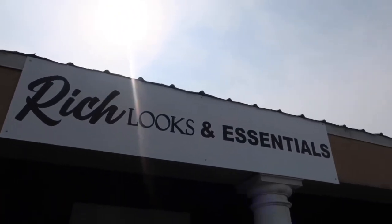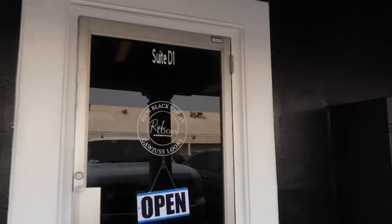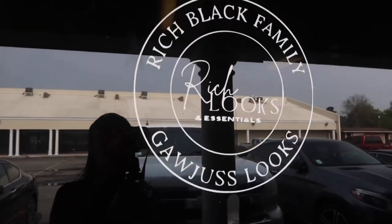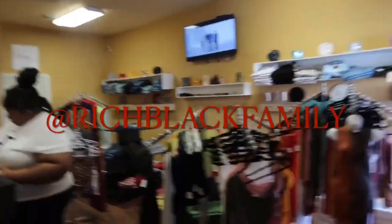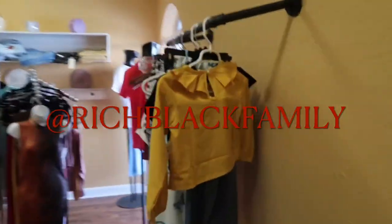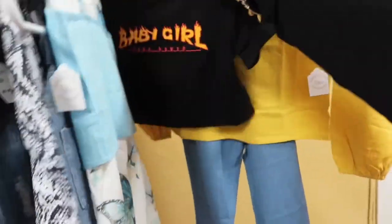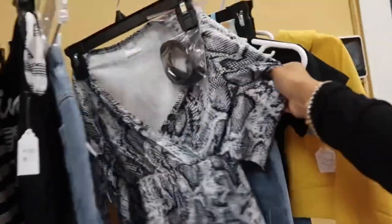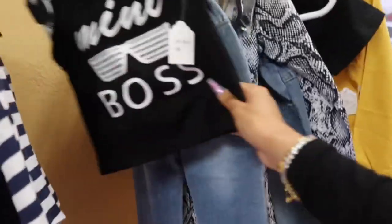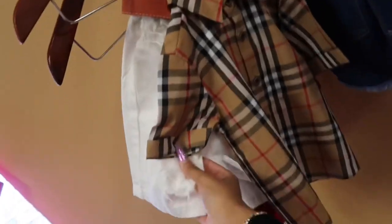This is the store — Rich Looks and Essentials, located at 3302 Johnson Street in Lafayette, Louisiana. Look how nice it looks when you walk in! This section is for kids — girls and boys. Look how cute this display is. I love it. If I had a little girl, she would have had that outfit on, and my little boy would have had this one on.